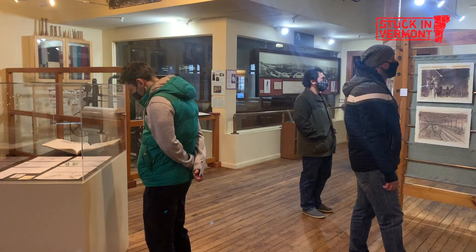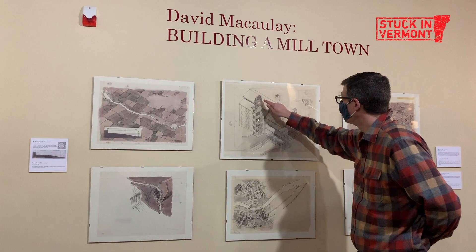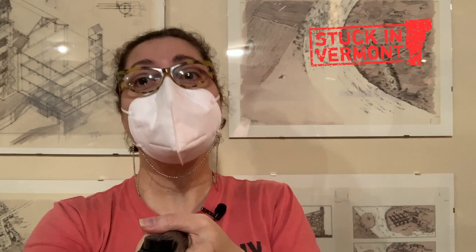This exhibit is part of the Vermont Curators Group 2020 Vision Project. We are a participant along with 47 other museums — I really encourage you to check it out. And if it stirs even a little bit more interest in our history, it will have done its job. David McCauley's show is here through March 12th. It's free, but you need to get timed tickets on their website. Wishing you all very happy and safe holidays — we will get stuck in Vermont with you again real soon.